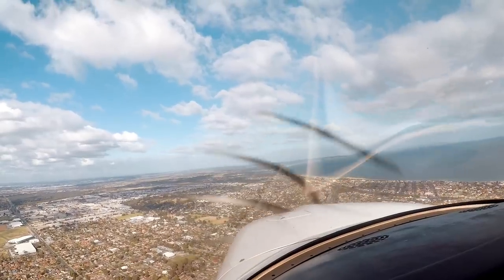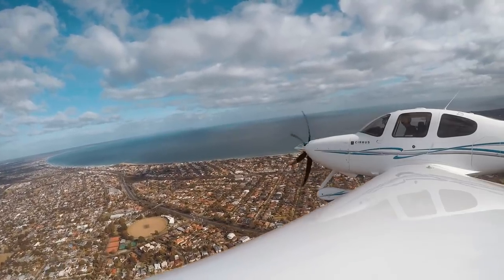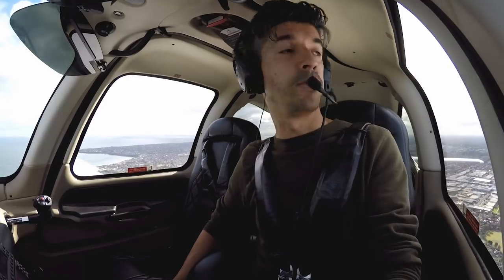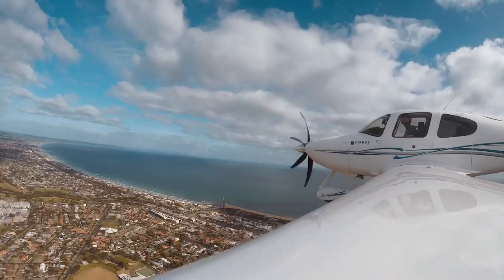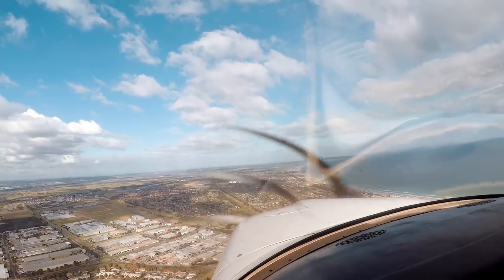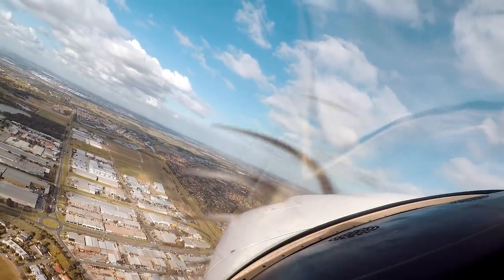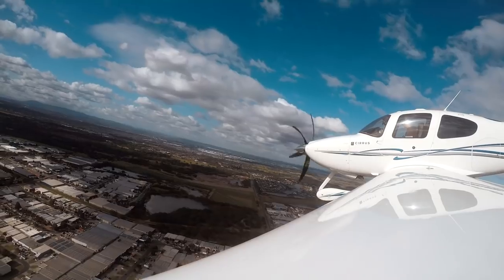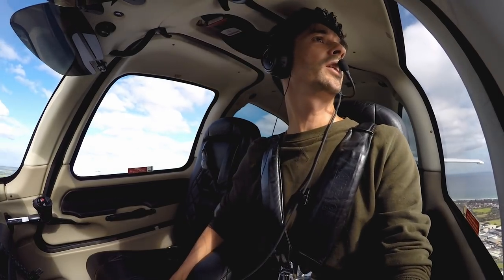Moorabbin Tower, Delta Sierra November, ready Bravo 34 Alpha, bound departure downwind Runway 31L. Delta Sierra November, line up. Lining up, Delta Sierra November. Kilo Juliet November, mid downwind, full stop. Kilo Juliet November, number one. Delta Sierra November, clear to take off. Clear to take off, Delta Sierra November. Kilo Juliet November, roll-through approved, clear to land. Clear to land with the roll-through, Kilo Juliet November.